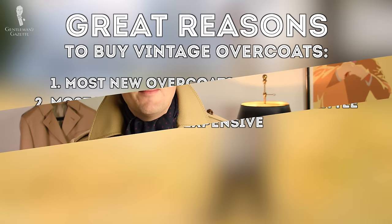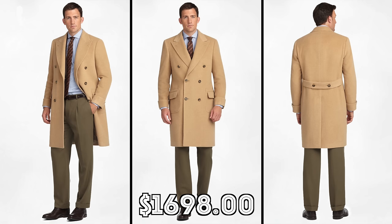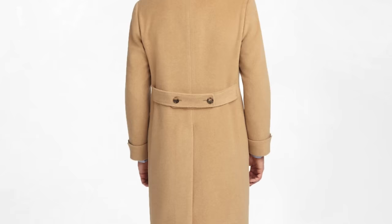The third reason I like vintage overcoats is cost. Not a lot of people wear them anymore, but they used to back in the day, so supply and demand works in your favor. Oftentimes you can find fantastic overcoats priced between $50 and $200, versus a new coat from Brooksbothers — for example, this polo coat would set you back $1,700. Now I'm sure it's a great coat, and if you wear it a lot the cost per wear is good, but if you can find something comparable for 5, 10, or 50 bucks, why not take that?